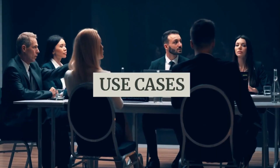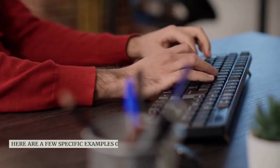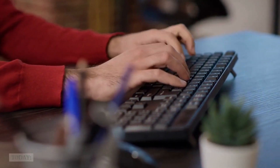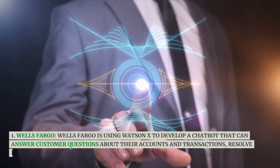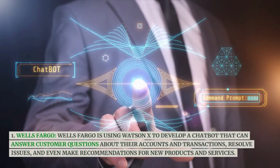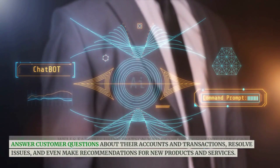Here are a few specific examples of how WatsonX is being used by businesses today. Wells Fargo is using WatsonX to develop a chatbot that can answer customer questions about their accounts and transactions, resolve issues, and even make recommendations for new products and services.